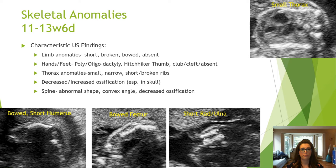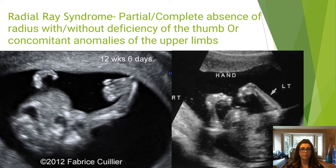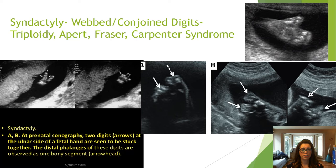This baby has Meckel-Gruber syndrome — the hands were clenched and there was bowing and shortening of the long bones. Here is an example of an absent limb — the radius. These are webbed or conjoined digits, and this is an example of a claw-like extremity.